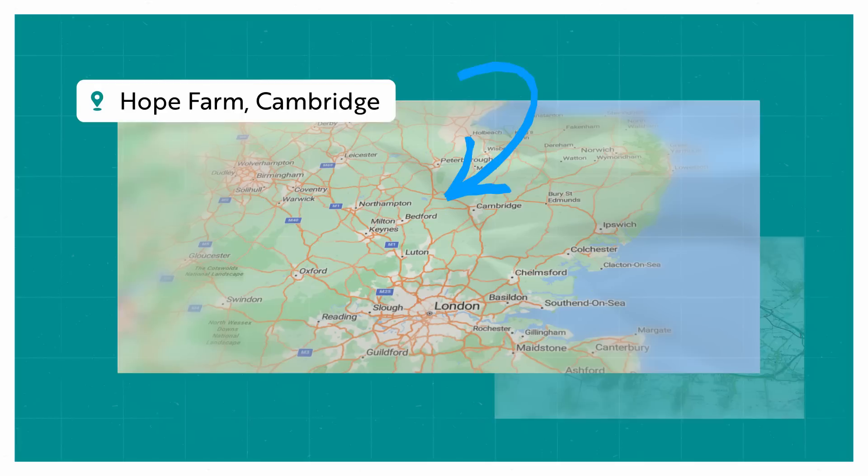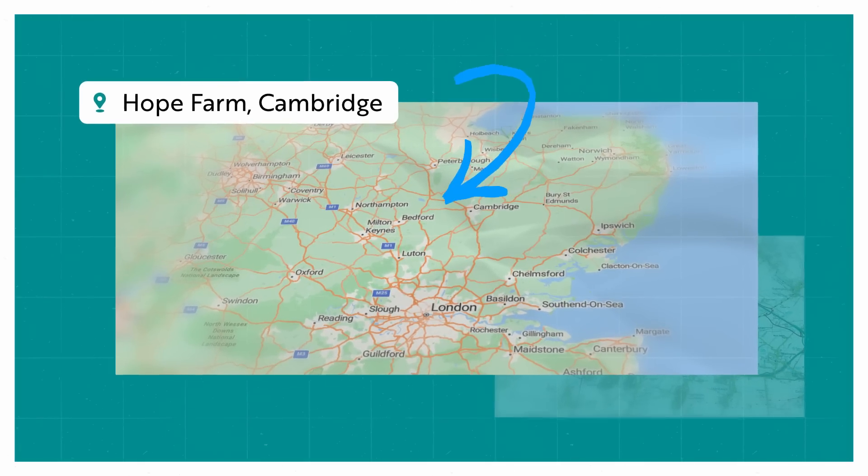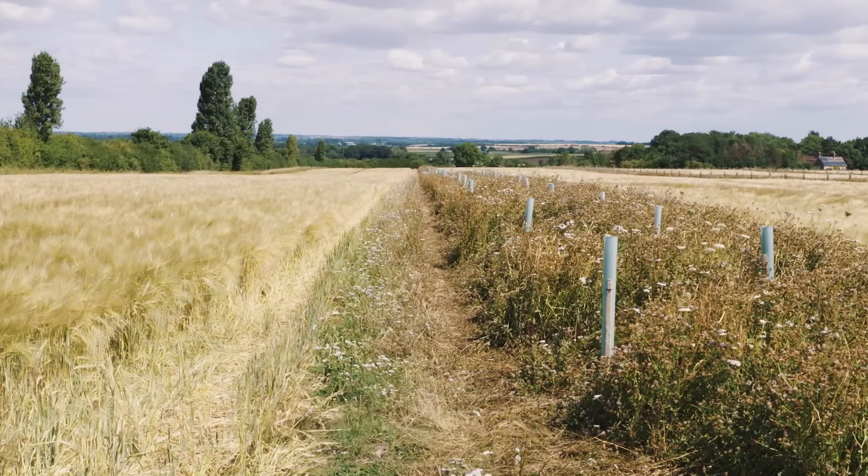I'm Georgie Bray and I'm Farm Manager at RSPB's Hope Farm. Hope Farm is just west of Cambridge, owned by the RSPB for 24 years, with our main aims to demonstrate and research nature and climate-friendly farming.